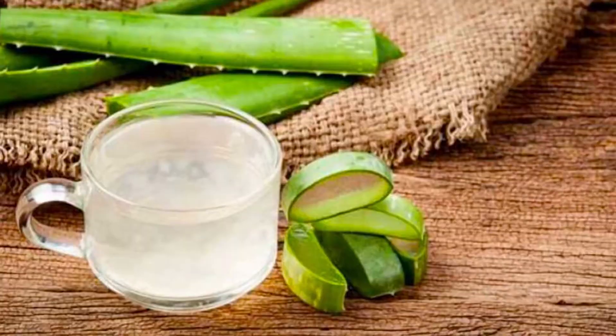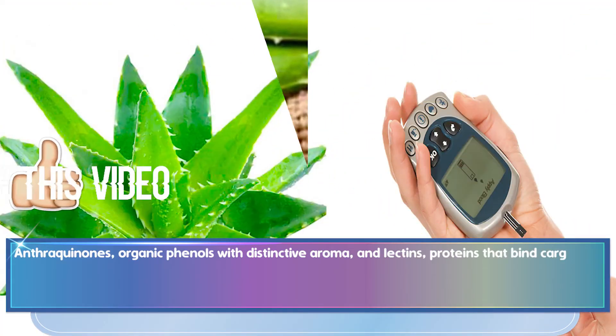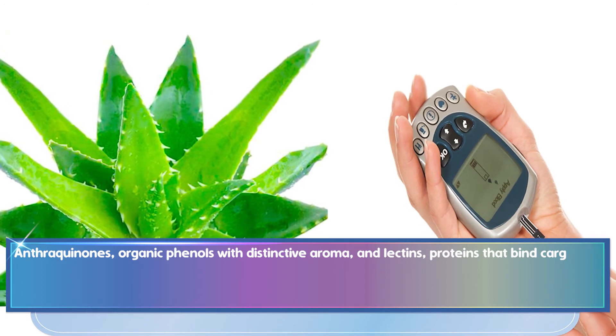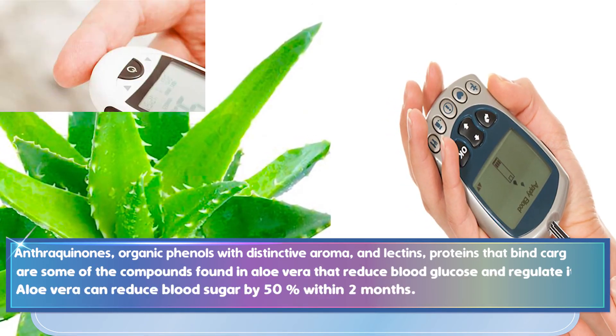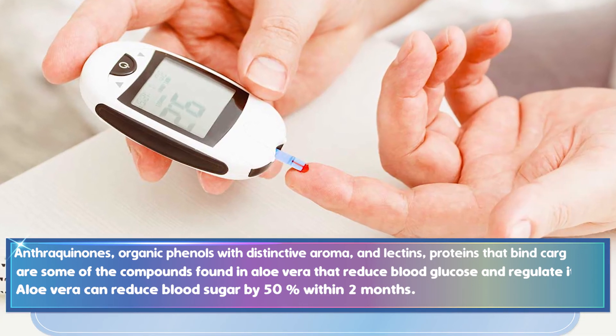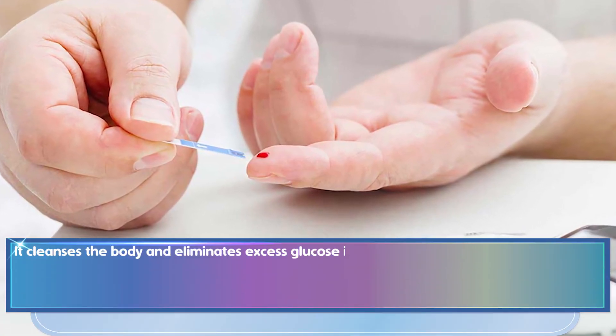Anthraquinones, organic phenols with a distinctive aroma, and lectins, proteins that bind carbohydrates together, are some of the compounds found in aloe vera that reduce blood glucose and regulate its level. Aloe vera can reduce blood sugar by 50% within 2 months, and it cleanses the body and eliminates excess glucose in the bloodstream.